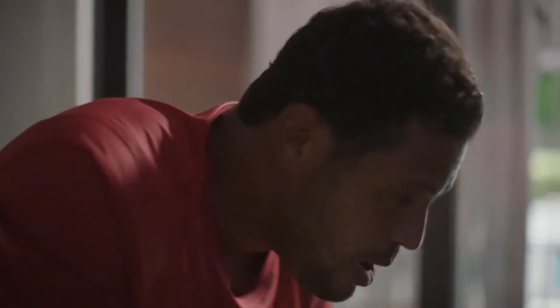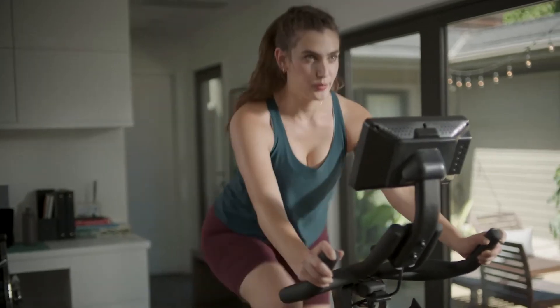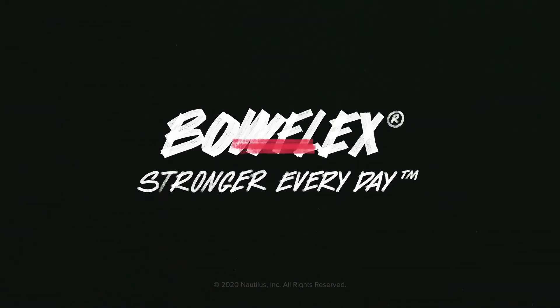There are bikes with just one digital experience. Then there's the Bowflex C7 bike. Get the variety you deserve with the C7. Bowflex — stronger every day.